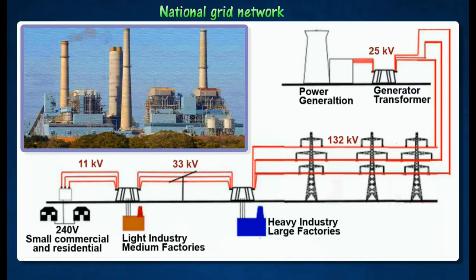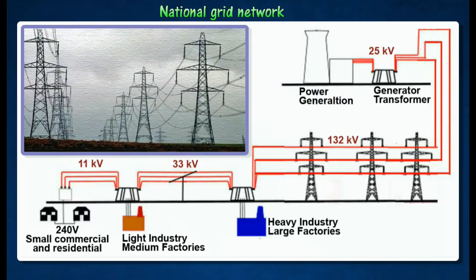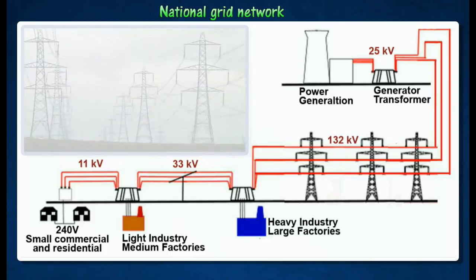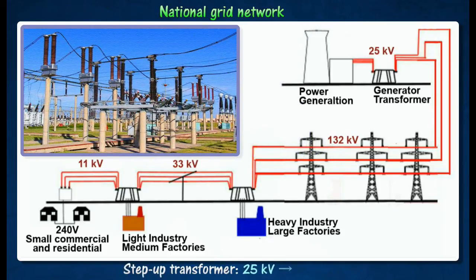Electricity is generated at 25 kilovolts at the power station. The distribution network of high voltage is supported on pylons, which connect all the power stations throughout the country to consumers. It is then stepped up in a transformer to 132 kilovolts, before it is sent to the grid network.